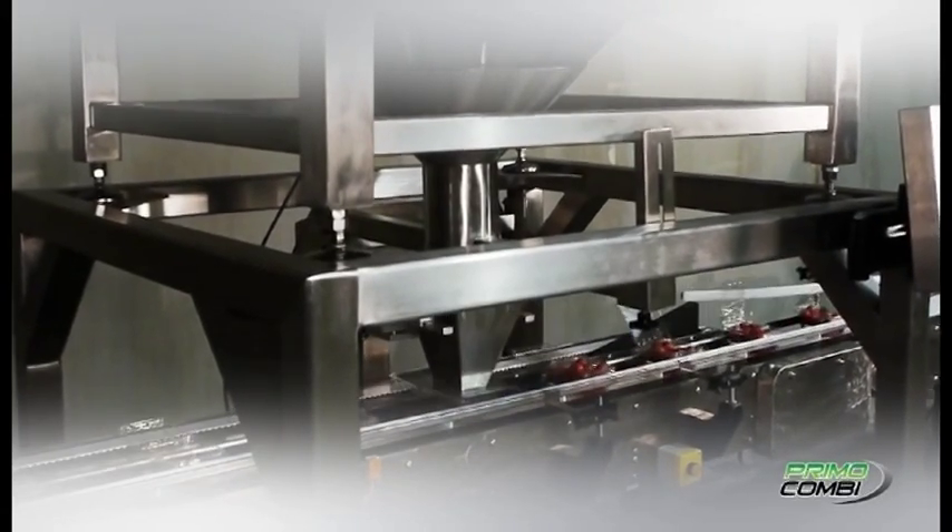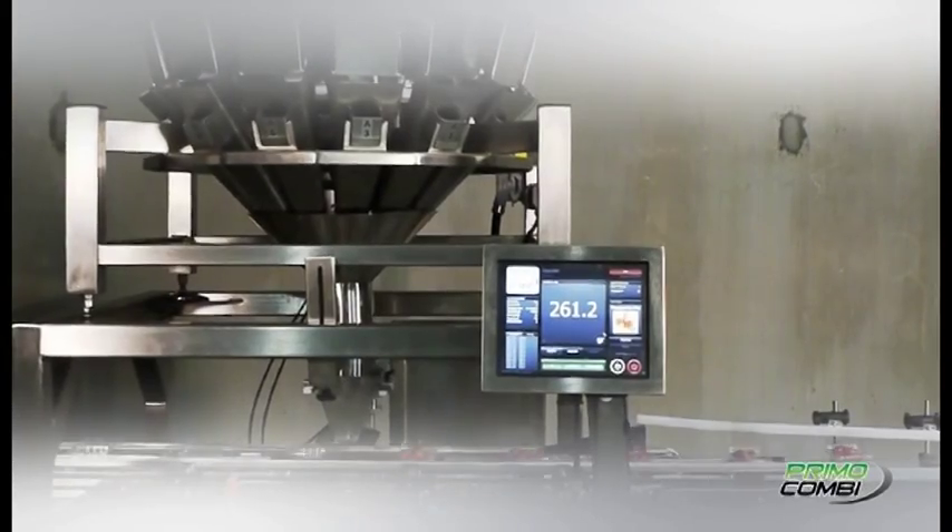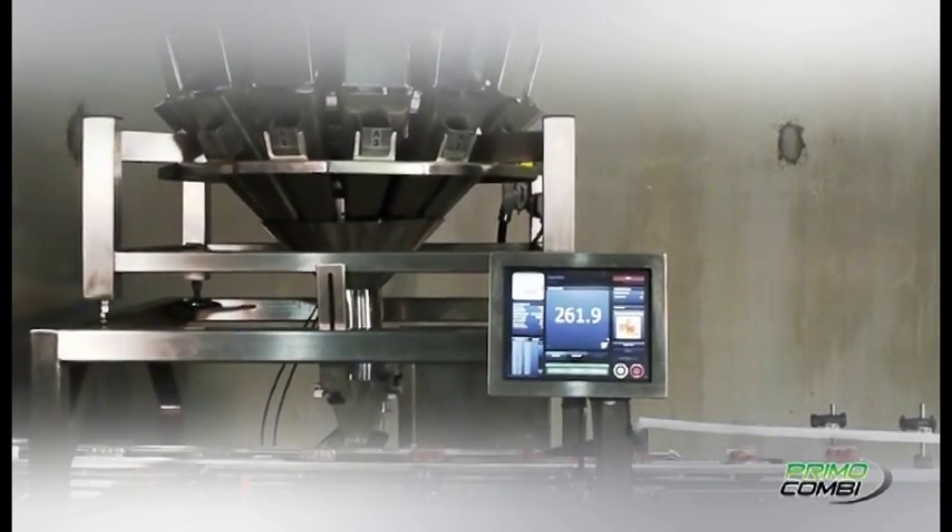The Primo Combi includes a 15-inch color PC touchscreen that is equally as stunning as it is powerful.